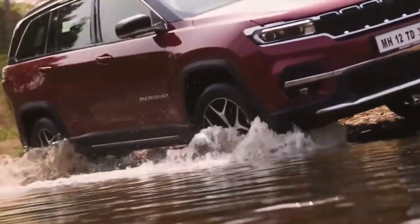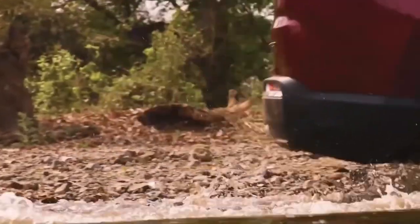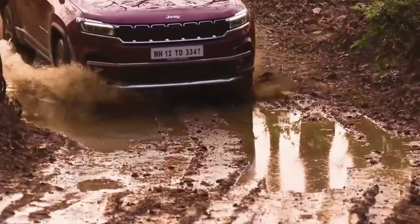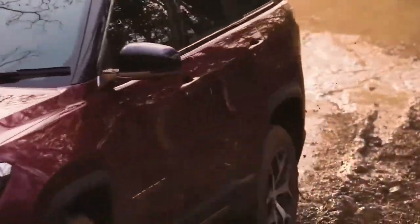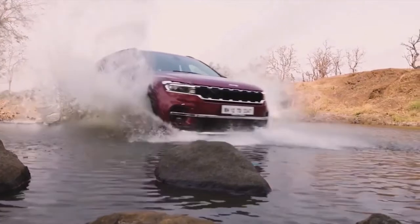Jeep has unveiled its highly anticipated seven-seater SUV for the Indian market. The new Jeep Meridian is essentially a three-row version of the Compass but with added goodies. It will be the company's second launch in 2022 after the facelift Compass Trailhawk. It is worth mentioning that this SUV is known as the Jeep Commander in global markets.